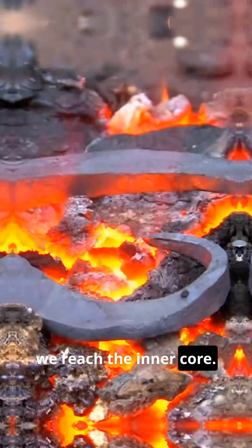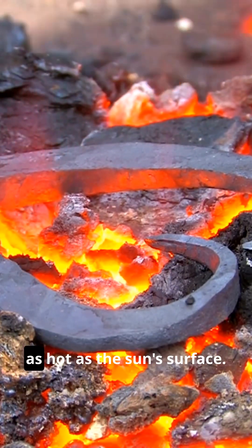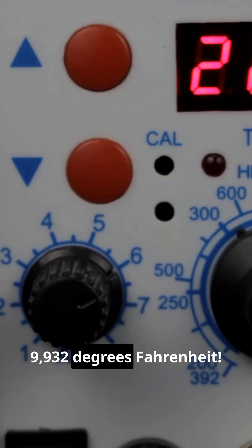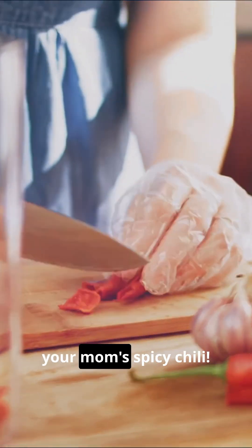Finally, we reach the inner core. Picture a solid metal ball as hot as the sun's surface. We're talking temperatures up to 9,932 degrees Fahrenheit. That's hotter than your mom's spicy chili.